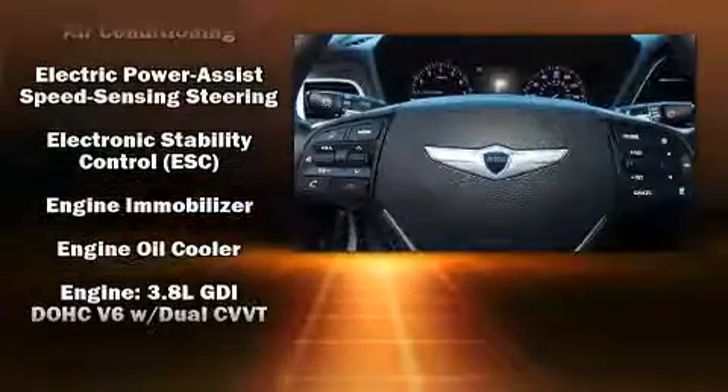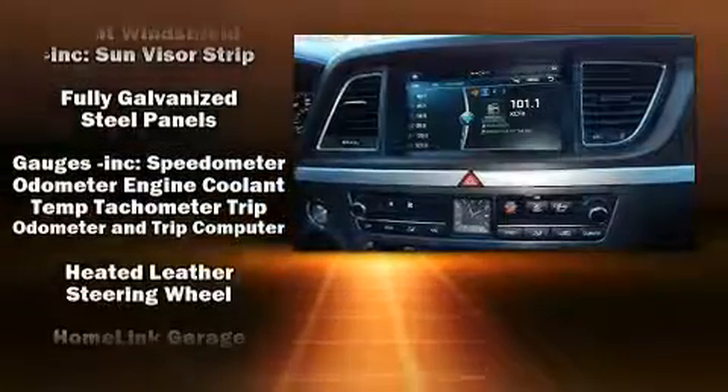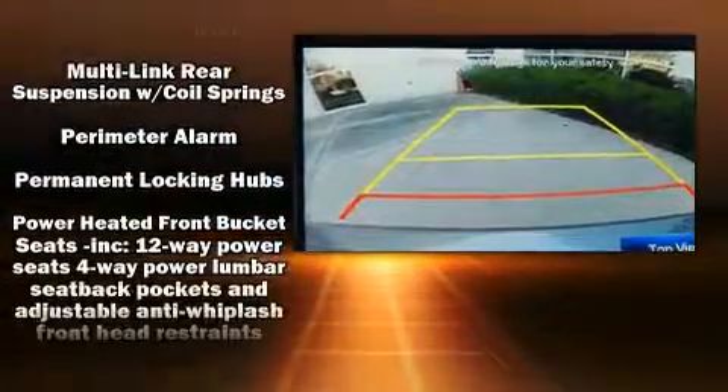Safety features include a panic alarm, an emergency communication system, and four-wheel disc brakes with ABS. Comprehensive safety also includes row curtain airbags and stability control.